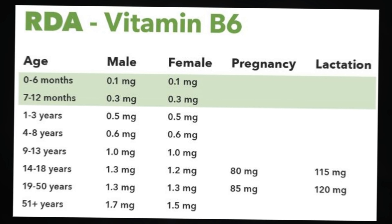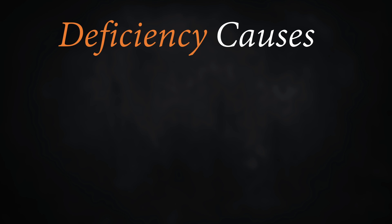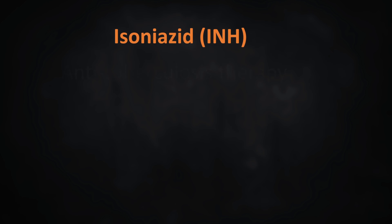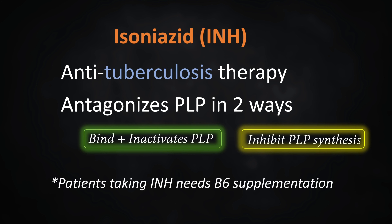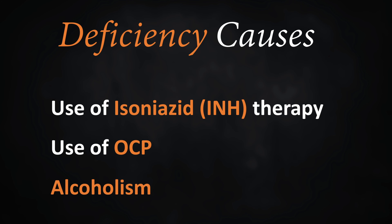Deficiency in B6 is very rare, as it can be found in so many different foods and its RDA is pretty low. However, there are some important causes for pyridoxine deficiency, starting with the most important, which is the concurrent usage of isoniazid therapy. Isoniazid is a drug commonly used in the treatment of tuberculosis, and it can both inhibit and decrease the synthesis of PLP. Therefore, anyone taking isoniazid therapy must also be placed on a strict B6 supplementation regimen. The usage of OCPs, or oral contraceptives, and alcoholism are also causes of vitamin B6 deficiency, although the likelihood is pretty low.